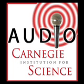This is a Carnegie Institution for Science audio news release for Sunday, June 14, 2009: an advance in understanding cellulose synthesis.